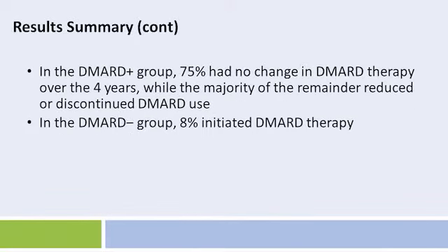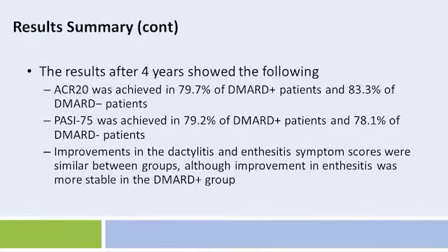In the DMARD-plus group, 75% had no change in DMARD therapy over the four years, while the majority of the remainder reduced or discontinued DMARD use. In the DMARD-minus group, 8% initiated DMARD therapy. The results after four years showed the following: American College of Rheumatology score 20 — ACR 20 — was achieved in 79.7% of DMARD-plus patients and 83.3% of DMARD-minus patients.